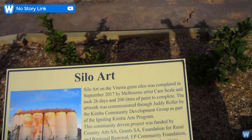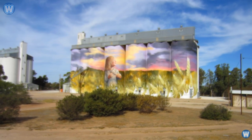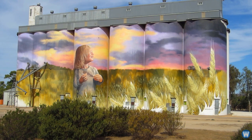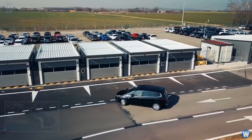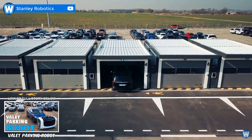In Australian country towns, they paint old grain silos with some amazing artwork. The company Stanley Robotics has been developing a valet parking robot for airports.